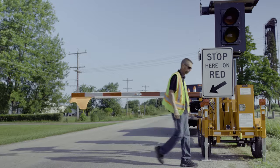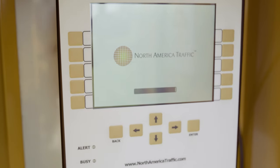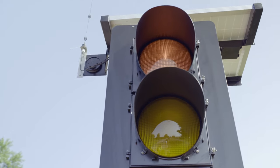Safety to flaggers is the top priority with all design decisions made on any of our units. With this design, flaggers are off the road, out of harm's way, safe from distracted, speeding and intoxicated drivers, while still controlling the flow of traffic with remote control devices.